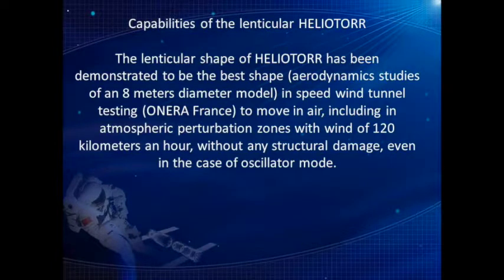The lenticular shape of Heliotor has been demonstrated to be the best shape through aerodynamic studies of an 8-meter diameter model in speed wind tunnel testing, to move in air including in atmospheric perturbation zones with winds of 120 kilometers per hour, without any structural damage.